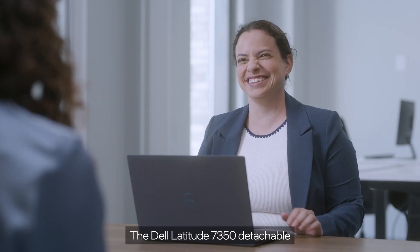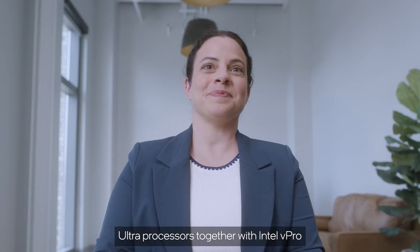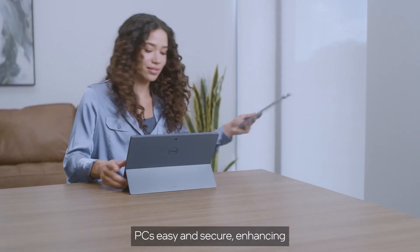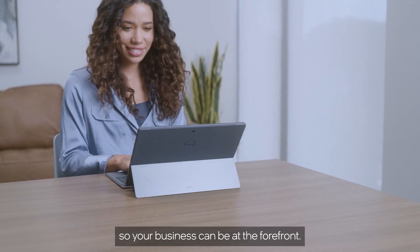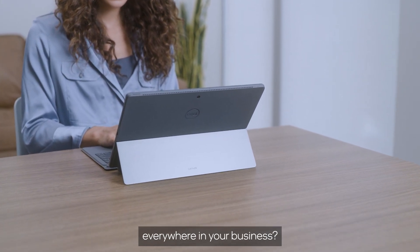The Dell Latitude 7350 Detachable, powered by Intel Core Ultra processors together with Intel vPro, helps make the evolution to AI PCs easy and secure. Enhancing productivity and performance, so your business can be at the forefront. Are you ready to bring AI everywhere in your business?